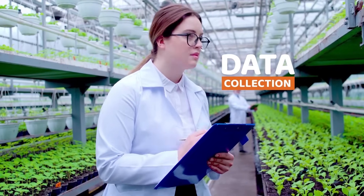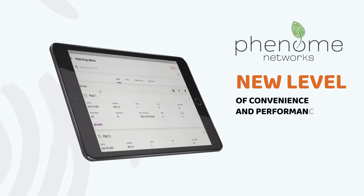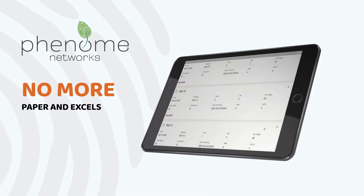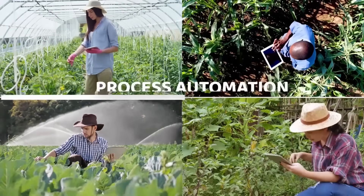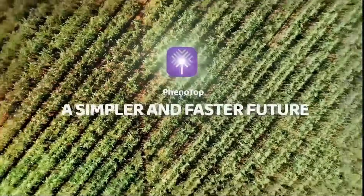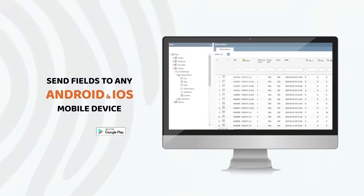Introducing Phenotop by Phenome Networks — a next-generation mobile app for remote data collection, helping plant researchers develop better varieties. It brings a new level of convenience and performance through process automation, team collaboration, and information sharing. Phenotop is designed for both online and offline data collection.